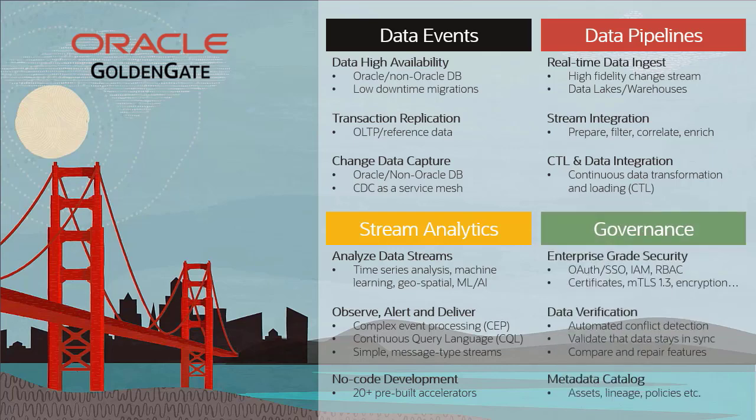For data governance, GoldenGate provides a best-in-class defense-in-depth security architecture, automatic conflict detection, compare and repair capabilities, and a built-in metadata catalog for complete governance of streaming assets.